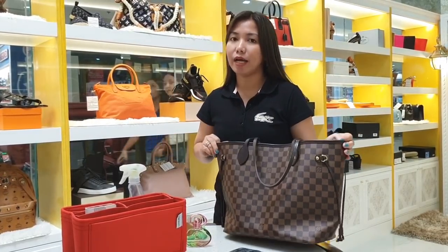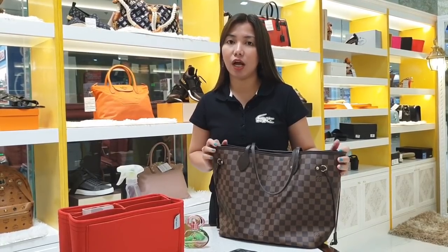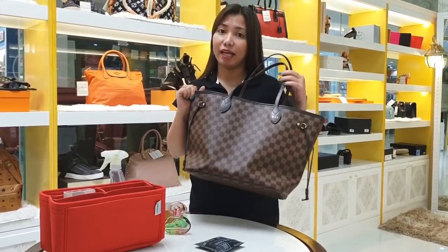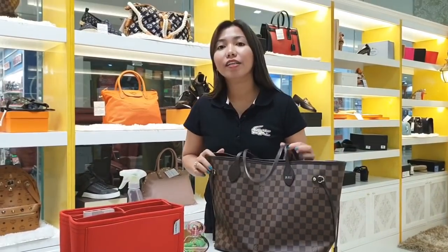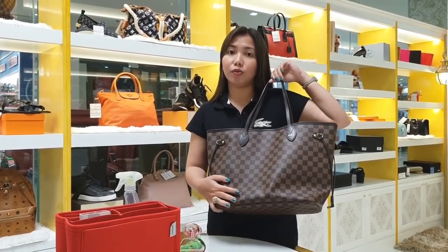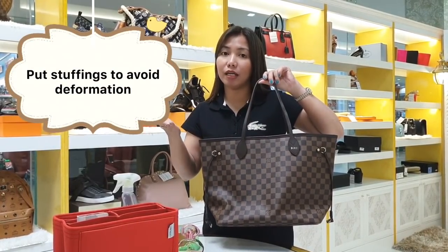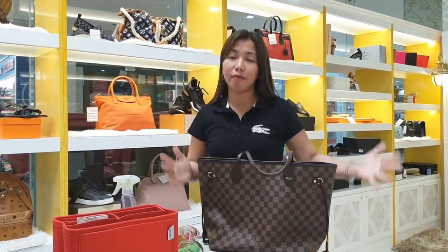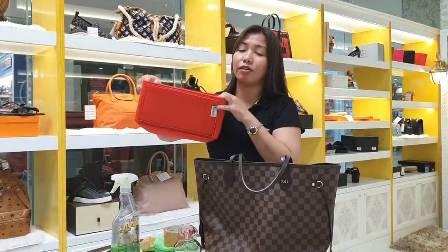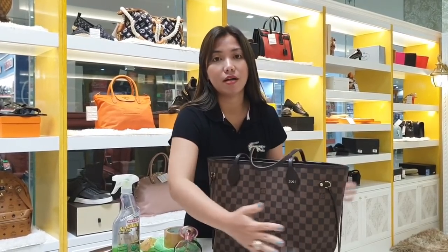Another tip: when storing your bags, don't put them in a box — it's better to keep them in a dust bag so they can still get some airflow and breathe even when not in use. Also, for bulky bags like this, you don't want them to fold or collapse, so stuff them on the inside. Some people use old clothes as stuffing to maintain the shape. I personally use a bag organizer — it works as stuffing and keeps the bag from deforming.